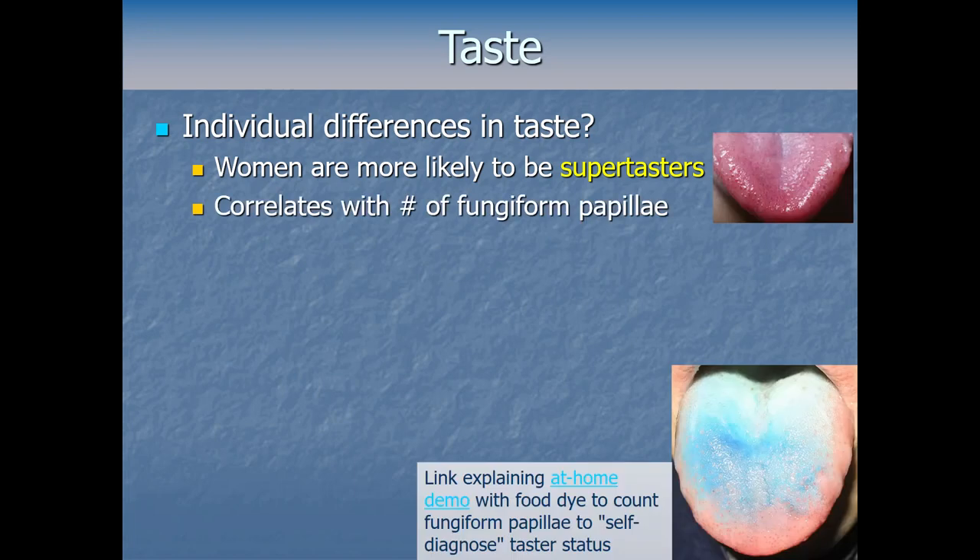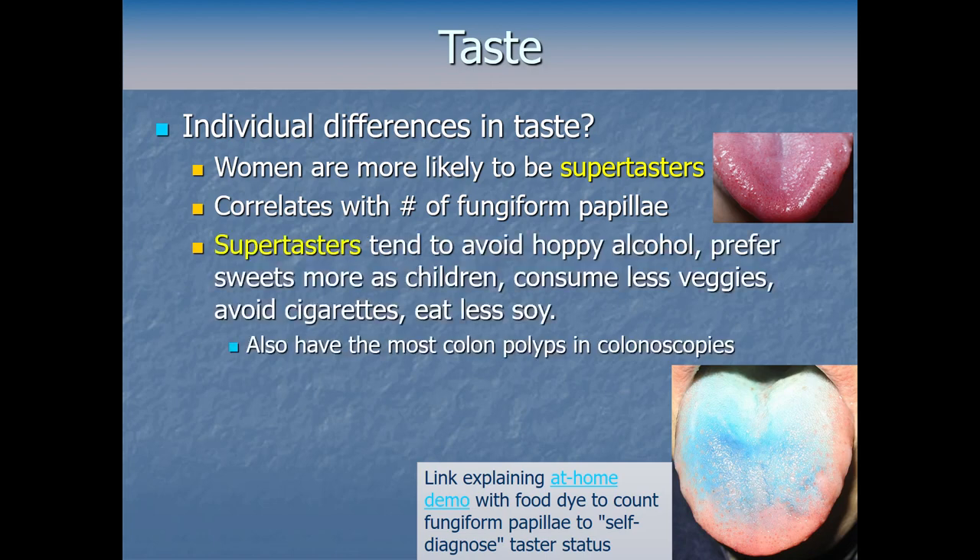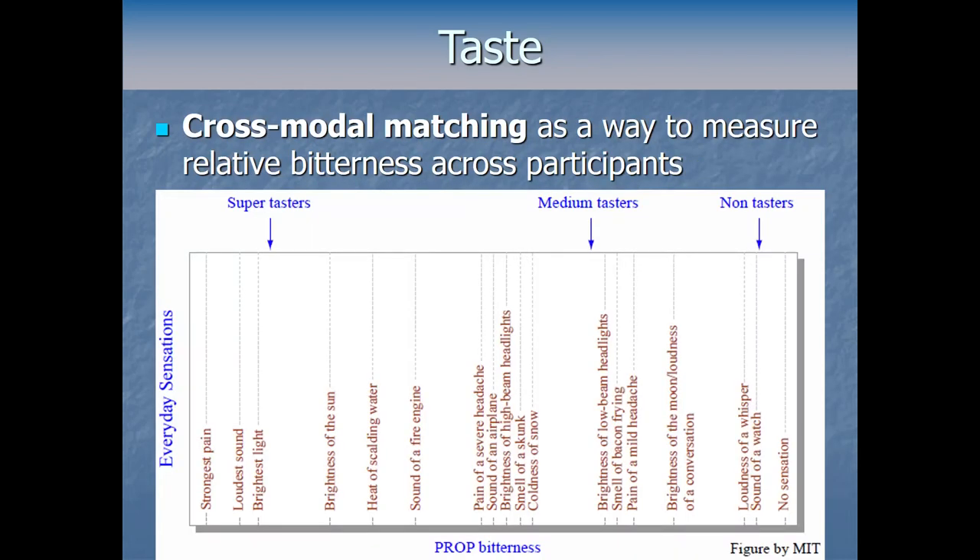These three categories correspond to different genetic variants. Women are more likely to be super tasters than men. Super taster status also correlates with the number of fungiform papillae on the tongue. You can actually diagnose your own taster status using blue food dye and counting fungiform papillae — there's a Scientific American article explaining the method. Super tasters tend to avoid hoppy alcohol, prefer sweets more as children and adults, consume fewer vegetables overall, avoid cigarettes, eat less soy, and have more colon polyps on colonoscopies, probably because they avoid bitter vegetables.